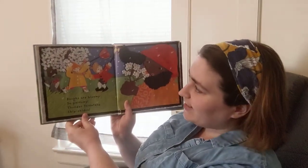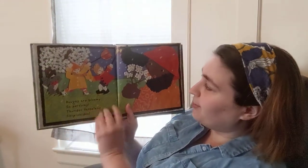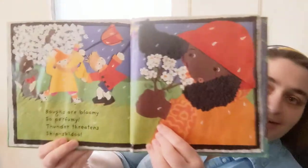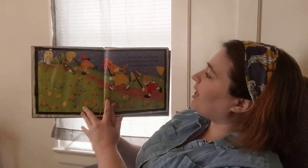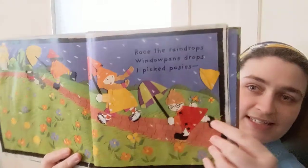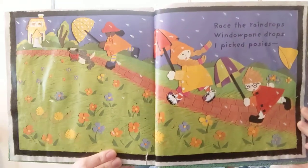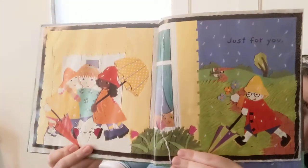Bows are bloomy, so perfumey. Thunder threatens, skipskidoo! Uh-oh, it's starting to rain. Race the raindrops, window pane drops. I picked posies — posies is another type of flower — I picked posies just for you. They picked posies for their mama.